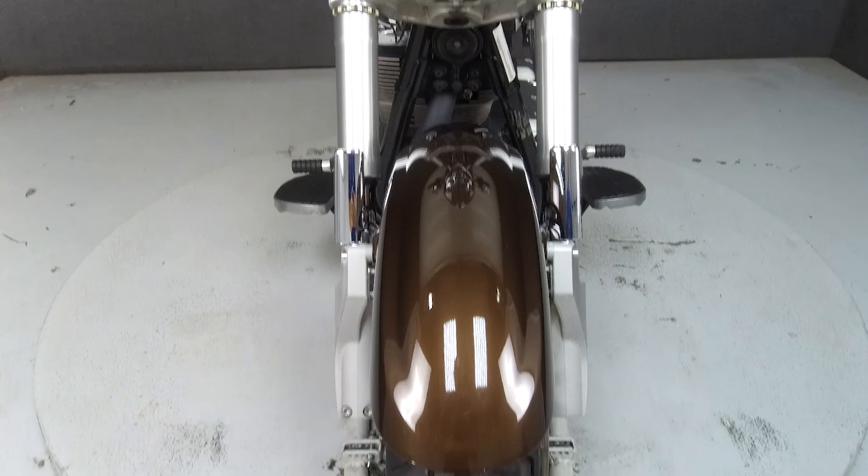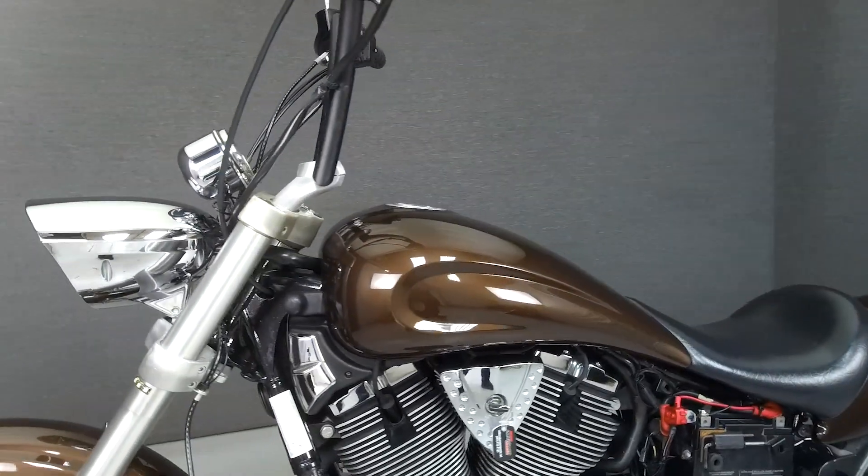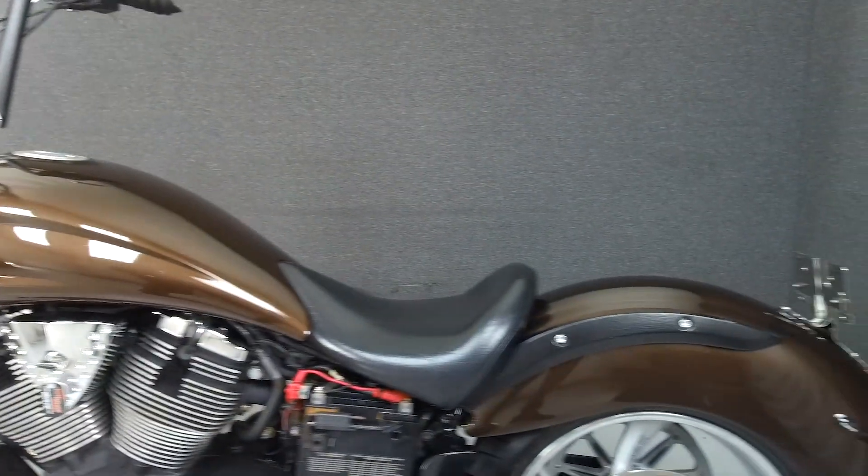This bike has been upgraded with an aftermarket exhaust, 8-hanger handlebars, aftermarket grips, aftermarket mirrors, and LED headlights.